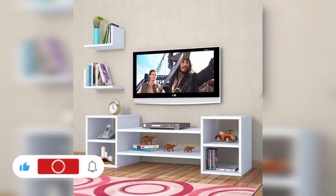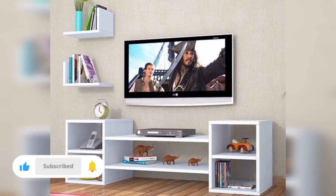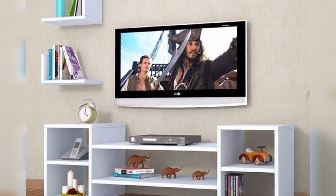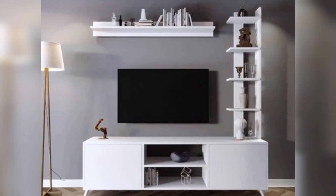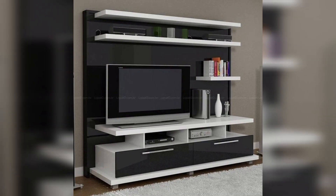Revolutionize your living space with a TV cabinet that's more than just furniture — it's a statement. Imagine a world where style meets storage, where aesthetics and functionality dance in perfect harmony. Welcome to the realm of TV cabinets that redefine chic living.